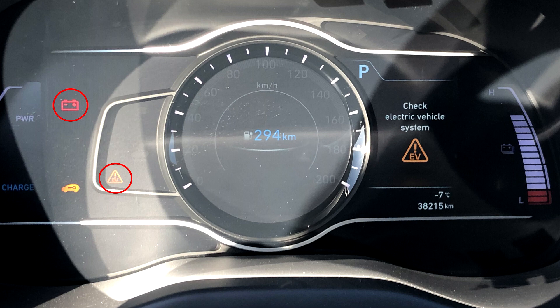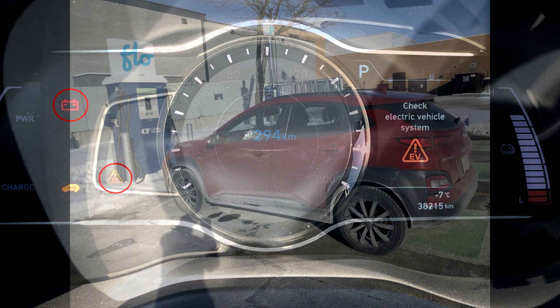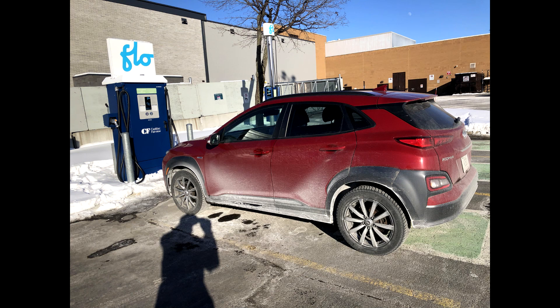The car was towed back to the Hyundai dealer that sold me the car, and the next day I got a message saying that they were analyzing the code and that they had sent it to Hyundai Canada for instruction on how to proceed. The following day, they contacted me again to say that according to the code, the main battery would need to be replaced, and that they had asked Hyundai if Hyundai would pay for the replacement and send them a replacement battery.